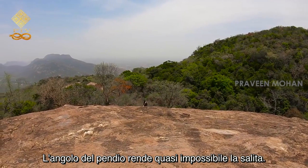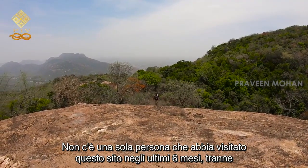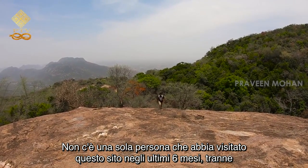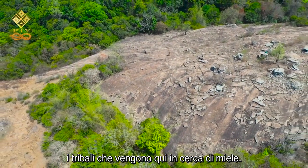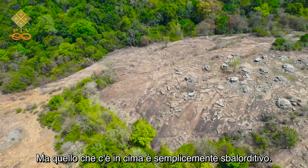The angle of the slope makes it almost impossible to climb. There is not a single person who has visited this site in the last six months, except the tribes who come here in search of honey. But what is on top is simply mind-boggling.